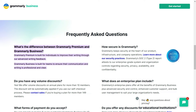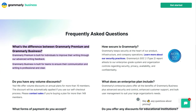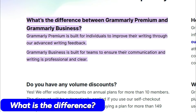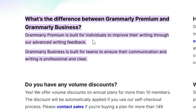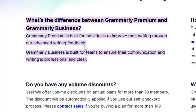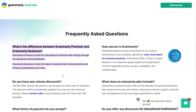Should you buy the Grammarly Premium or Business? This is what I'm going to answer in this video. If you go to the Grammarly frequently asked questions page, the first question you would find is: what's the difference between Grammarly Premium and Grammarly Business? They have clearly explained that Grammarly Premium is built for individuals to improve their writing through advanced writing feedback, whereas Grammarly Business is built for teams to ensure that their communication and writing is professional and clear.